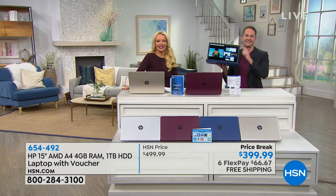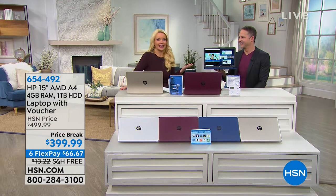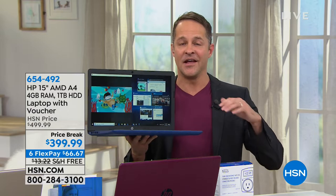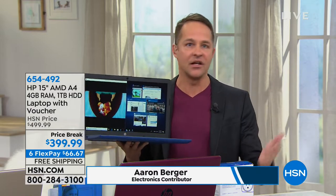I'm going to introduce you all to Aaron Berger. He is our technology expert. This is exciting because maybe we didn't get that laptop we wanted for the holidays, right? I wish I could rewind to Black Friday. Or maybe you didn't get the perfect laptop. I've got to tell you, it is extraordinary in how much you get for the value today. Really extraordinary.